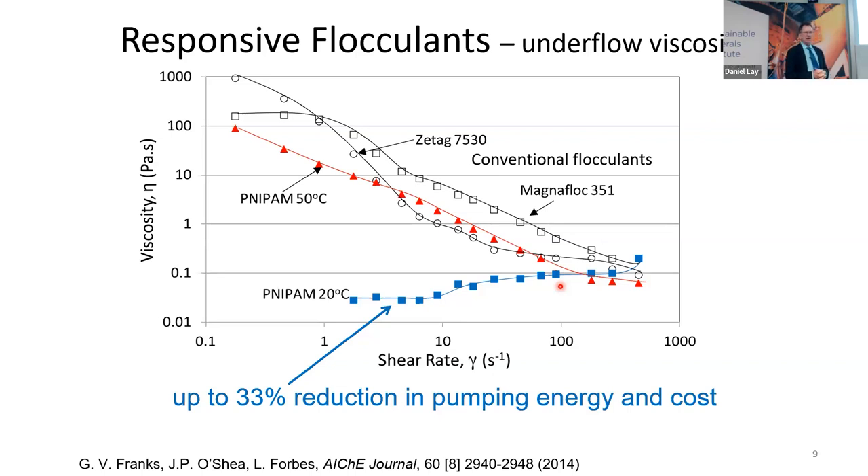And this is the message for young people: really do a good techno-economic analysis early on instead of 10 years later, because you might get some nice scientific publications, and then you find out. What it means is that the polymer can only be 33% more expensive than the conventional polymers, and the conventional polyacrylamide flocculants are about $5 a kilogram. When we talked to all the polymer companies about making a temperature-responsive copolymer, it just wasn't really viable for the solid-liquid separation application.